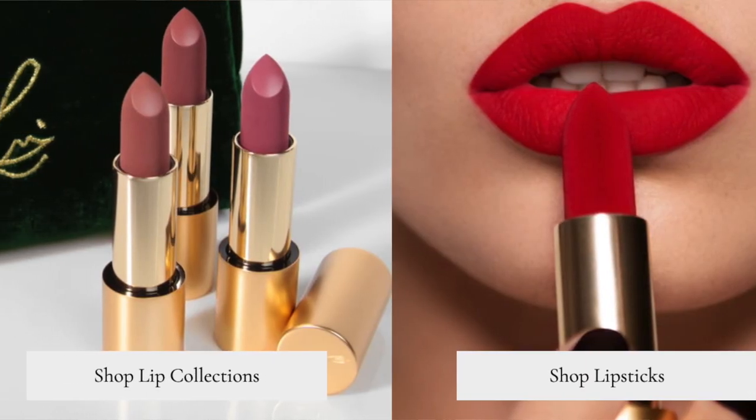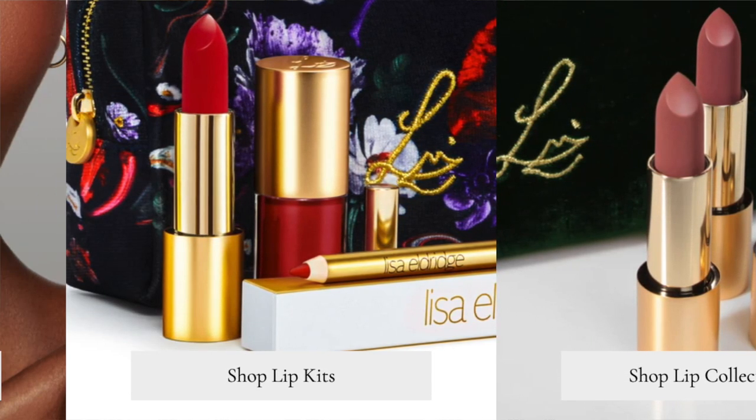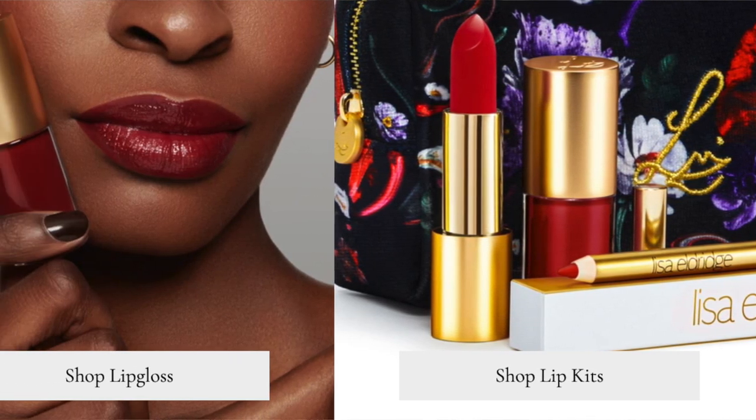Hi guys! Welcome back to my channel. So for today's video, I want to talk about the new upcoming release from Lisa Eldridge, and I thought I would take this opportunity to swatch every single Lisa Eldridge lipstick that I own. But before we go any further, let's take a second to grab our iced coffee or a hot coffee, take a sip, and let's get started.